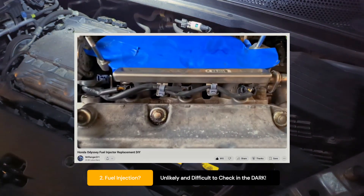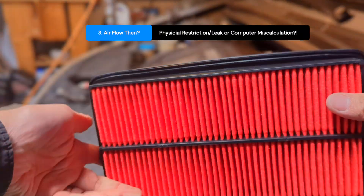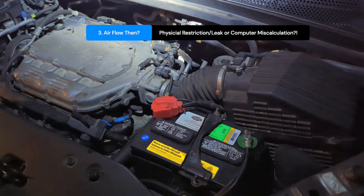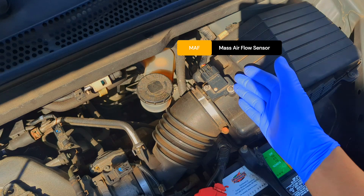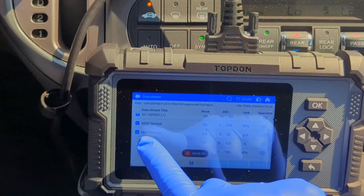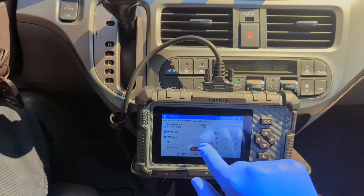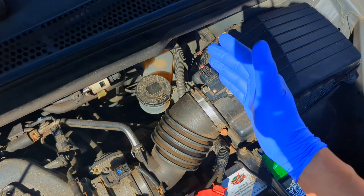Fuel is tough to check on the street at night. That leaves air. The air filter was clean, but the way the engine shut down felt like it was being suffocated. My suspicion immediately fell on the mass airflow sensor, or MAF. This little sensor is a gatekeeper — it tells the car's computer exactly how much air is coming into the engine. If it sends bad data, saying there is way too much or too little air, the computer will shut the engine down to protect it. It's a common failure point on many vehicles.